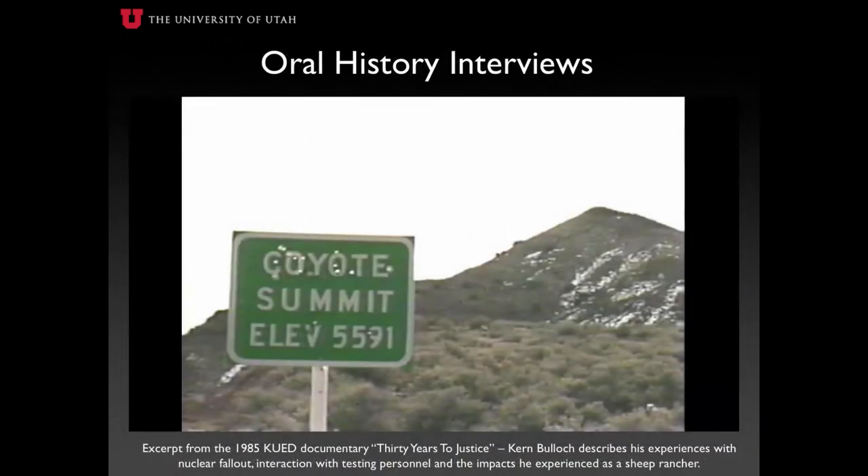In addition to interviews such as these, a number of oral history interviews with downwinder victims, families, and advocates are presented, which play an important role within the Downwinders of Utah Archive. As an example of how oral histories are presented, the following excerpt of an interview conducted as part of the KUED documentary '30 Years to Justice' demonstrates how stories and experiences bring light to the history and events, while developing a deeper understanding of topics and events, as well as the impacts they have within our communities.